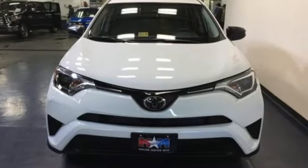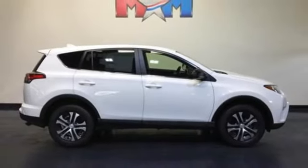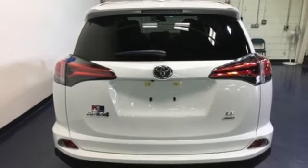Entertainment and convenience are bolstered by the touchscreen display and Bluetooth. 60-40 split second-row seats and roof rails add to the RAV4's versatility, and Toyota Safety Sense P with a suite of important safety features is constantly on alert.